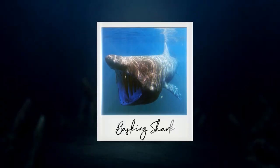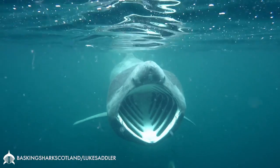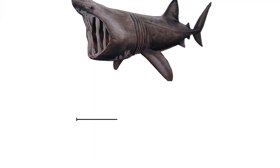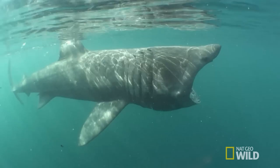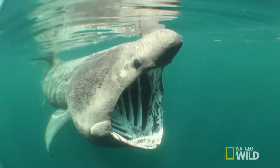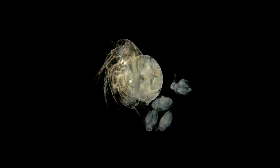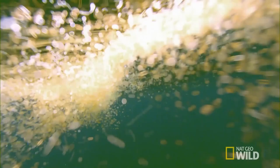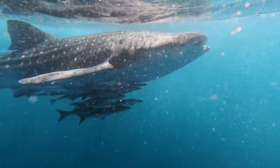At number 6, we have the basking shark, a true giant of the ocean. It is the second largest fish on the planet, reaching lengths of up to 40 feet and weighing up to 16 tons. The basking shark is a filter feeder, swimming with its enormous mouth wide open to capture plankton — a collection of tiny, drifting organisms that include both microscopic plants and animals, which form the foundation of the marine food web.